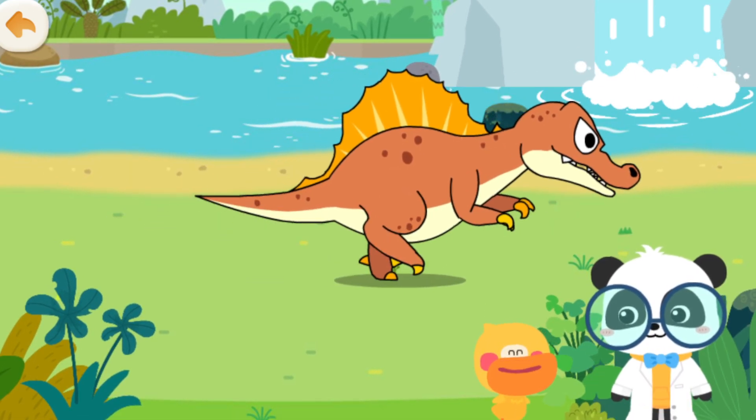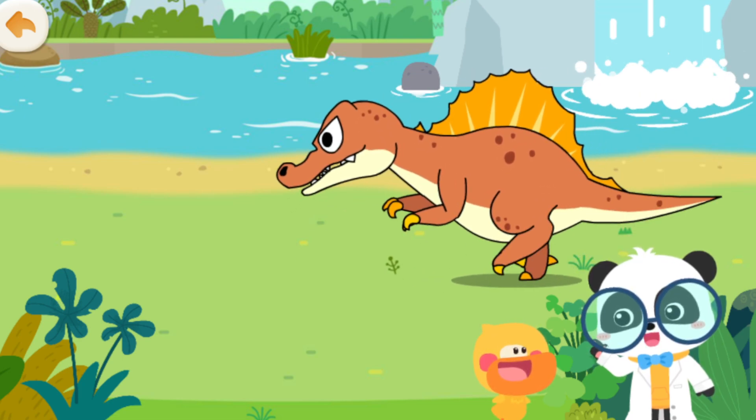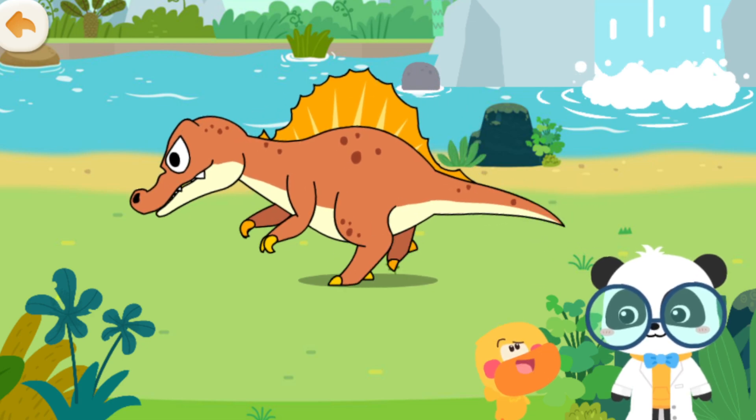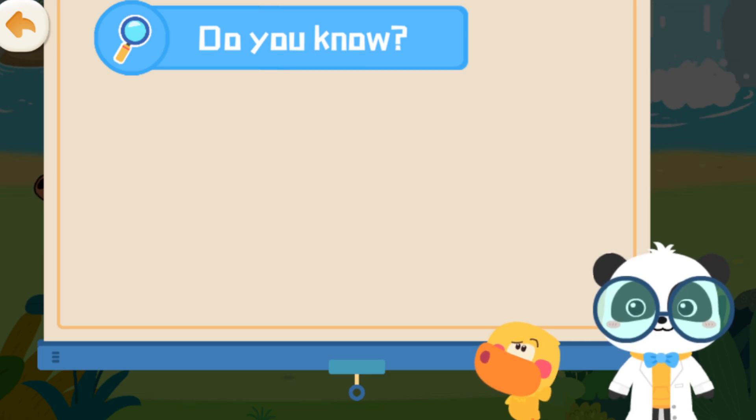That's a useful sail! Besides its sail, Spinosaurus aegypticus also has an impressive skill. Do you know what skill Spinosaurus aegypticus has?